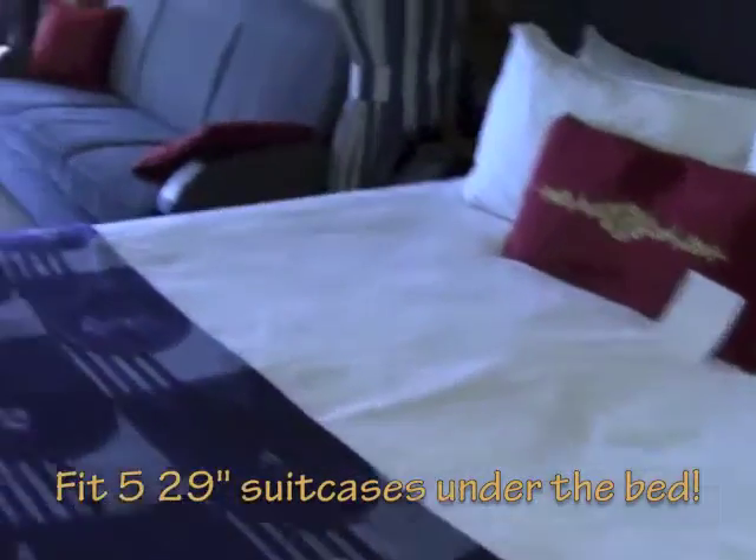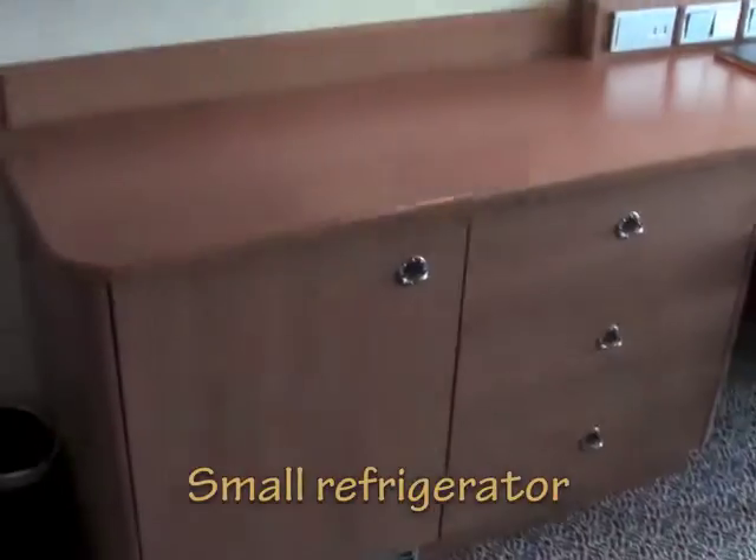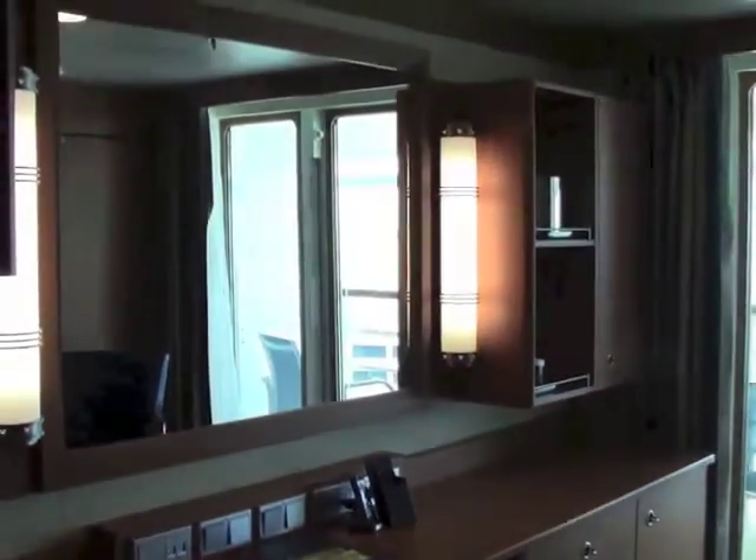We've got a queen bed with a sofa pullout, a bunk bed that drops out of the ceiling, and a Murphy bed in the wall. There's tons of cabinet space, a beautiful desk, great vanity, and a TV.